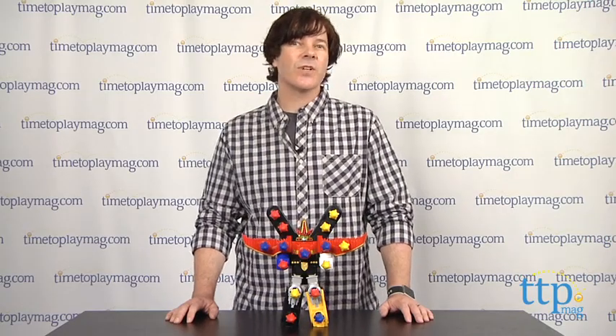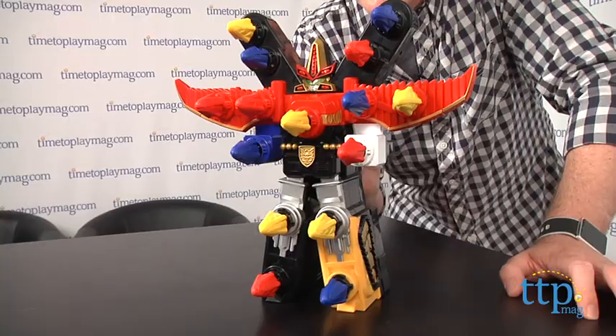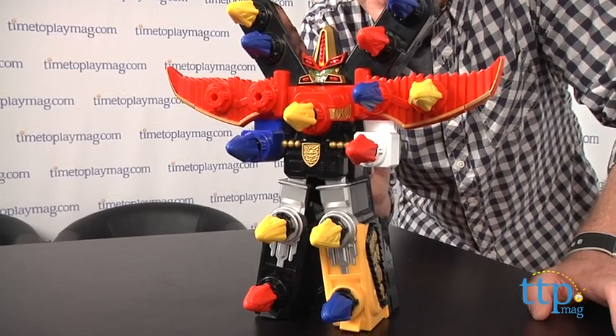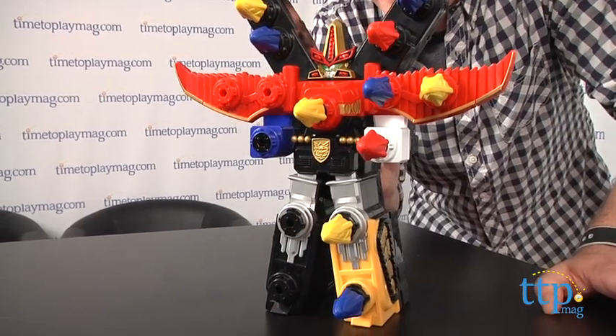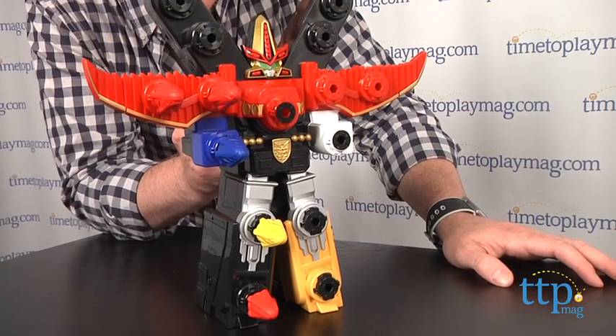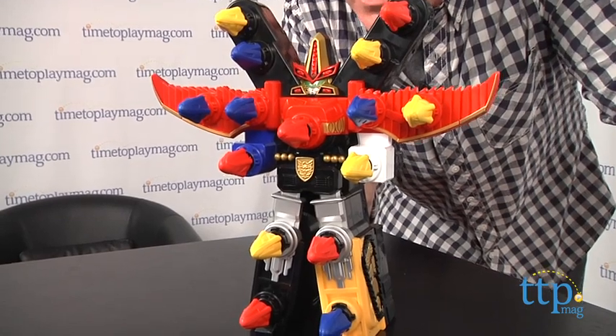In voice command mode, you hold the trigger, then speak one of three phrases depending on how many missiles you want to launch. For 5 missiles, say 'Go Go Megaforce!' For 10 missiles, say 'Victory Charge!' And for all 15 missiles, say 'Megazord, activate!'